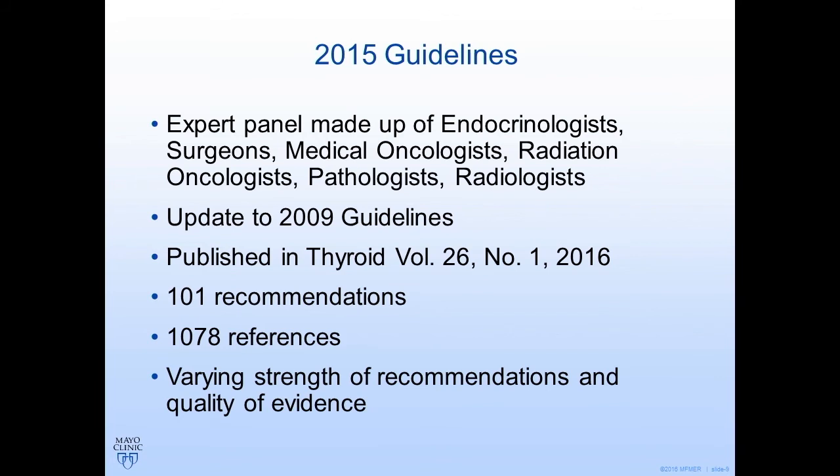The 2015 guidelines were made by an expert panel of endocrinologists, surgeons, medical oncologists, radiation oncologists, and others. They were an update to guidelines published in 2009, and were published in January 2016. They comprised 101 recommendations for how to care for these patients, with over a thousand references, making it a very evidence-based document — 150 pages long with varying levels of recommendations and evidence. I would recommend you take a look at this publication in Thyroid.